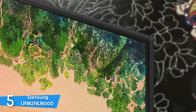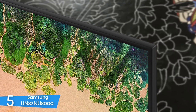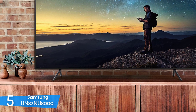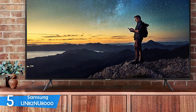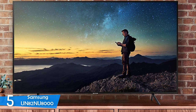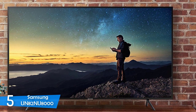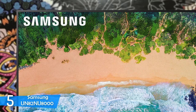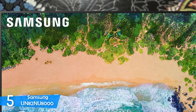This TV sports a beautiful design with no bezels at the top and sides. However, it has a slim band on the bottom, but it doesn't hinder the edge-to-edge experience. It has some subtle detail touches that put it in the premium range — for example, the dark silver band on the bottom and the beautiful feet in the same shade of silver. I was disappointed not to see the One Connect box on the Samsung UN82NU8000, a feature present in the high-end models and one of the smartest cable management and connectivity systems for a TV.